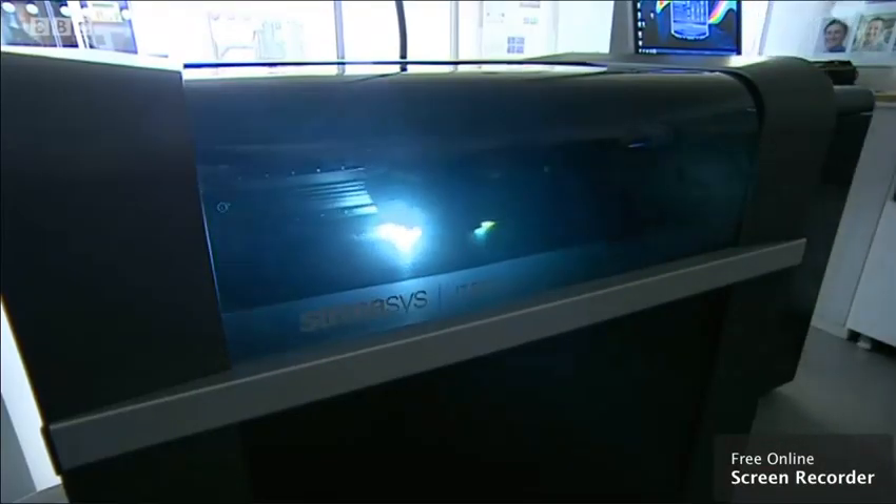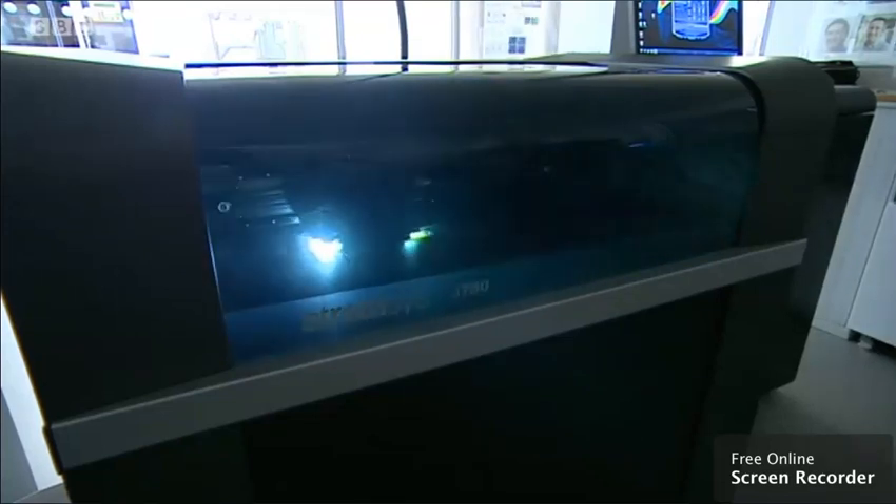This is the future of police forensics — suspect weapons from a criminal case being recreated in a 3D printer at WMG at the University of Warwick. You can demonstrate to your jury how the injury is being caused, and it's really compelling. It helps the jury understand what actually goes on inside the body when somebody is murdered.